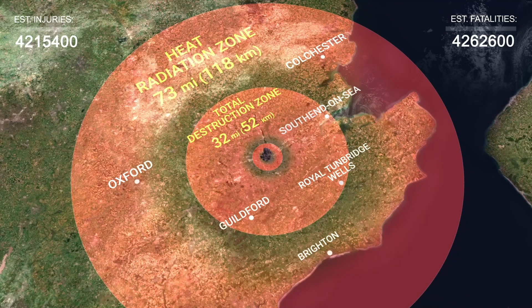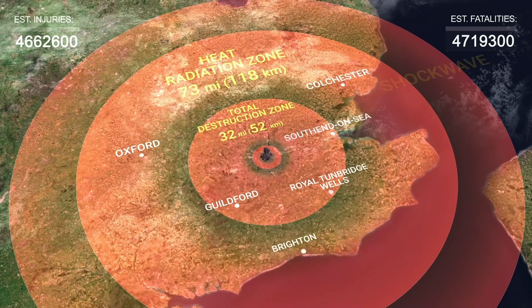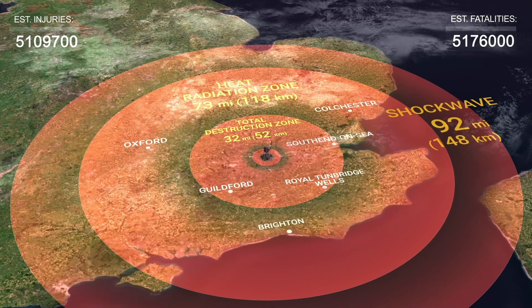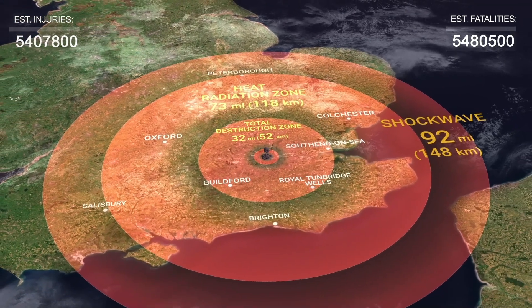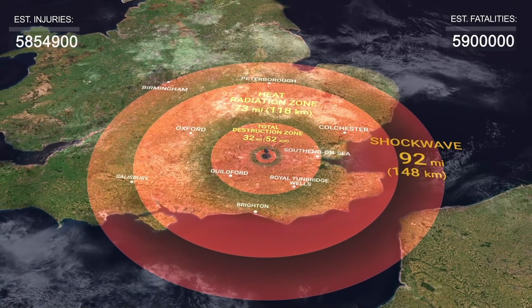But the devastation doesn't end there. The shockwave will reach a radius of 92 miles, or 148 kilometers, shattering windows, destroying roofs, and injuring everything alive with shrapnel. Salisbury, Peterborough, and parts of South Birmingham would be affected. Such an explosion would kill more than 6 million people and severely injure another 6 million.